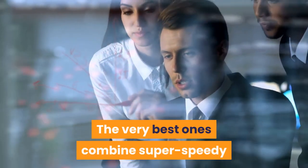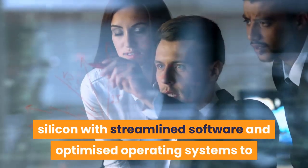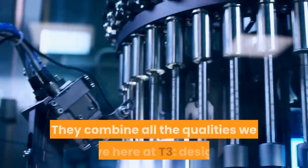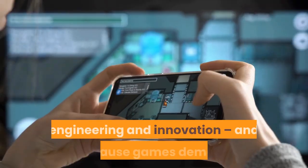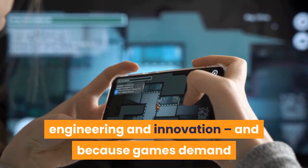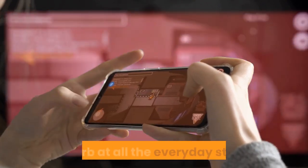The very best ones combine super speedy silicon with streamlined software and optimized operating systems to deliver incredibly immersive experiences. They combine all the qualities we love here at T3 — design, engineering, and innovation. And because games demand so much from your phone, it means that you can be sure your new gaming phone is superb at all the everyday stuff too.